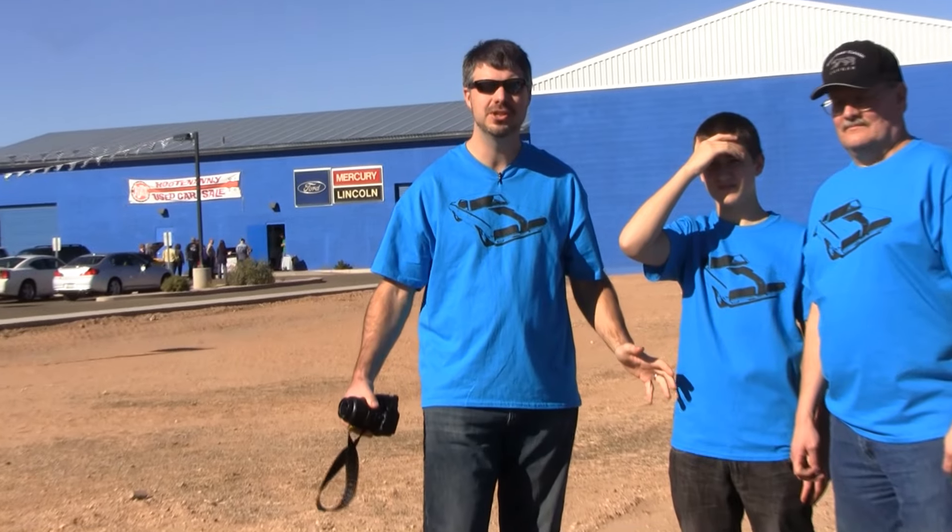We are in El Mirage, Arizona. Kevin Marty of Marty Auto Works has invited us down for his grand opening of his Ford Service Department. This is the world's only Ford Service recreation of a 1960s dealership service department. So let's go on inside and see what Kevin has to show us.